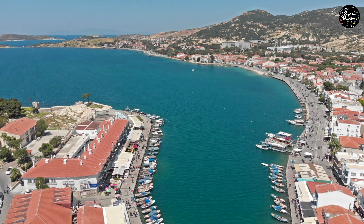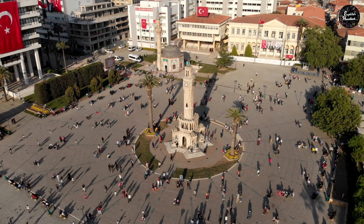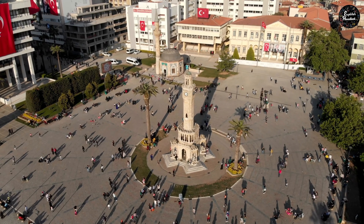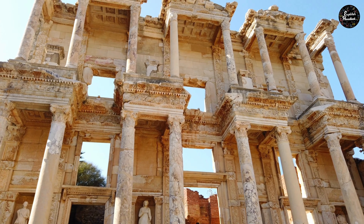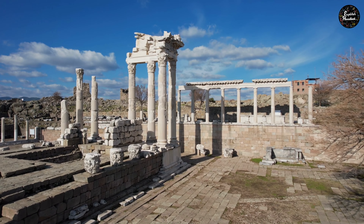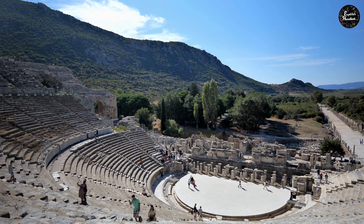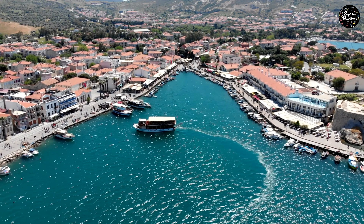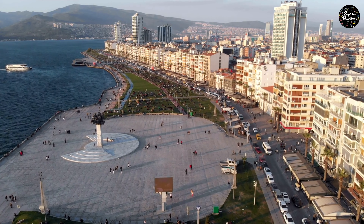The clock tower, the main symbol of the city and probably one of its greatest tourist attractions, was built in 1901 under the order of the Ottoman Empire. Visit the ruins of Ephesus and Pergamum — they are the most important monuments in the entire province of Izmir.